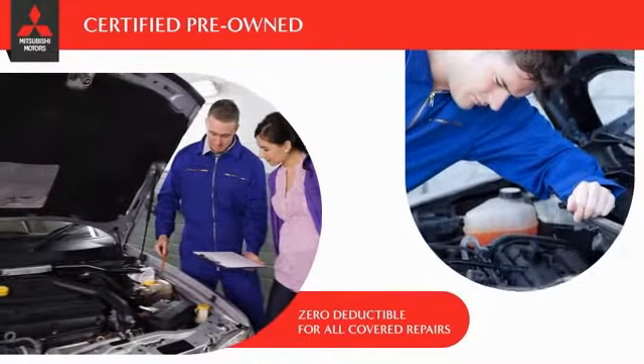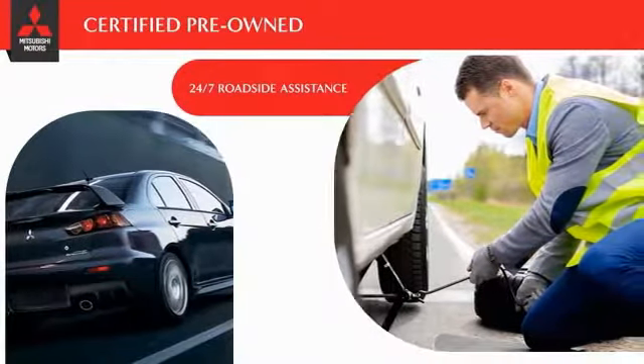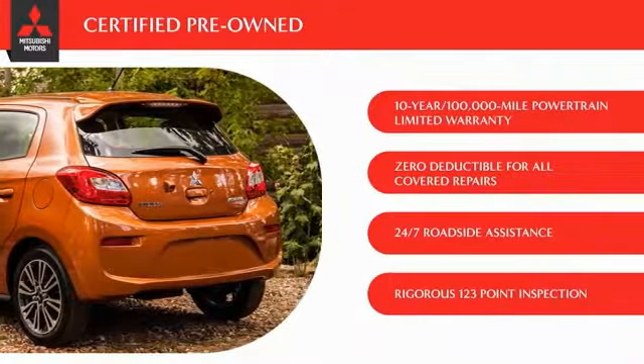And just to make sure they have you covered, they provide 24-hour roadside assistance at no cost while the certified warranty is in effect. Check out your local Mitsubishi dealer today to find out all the details.